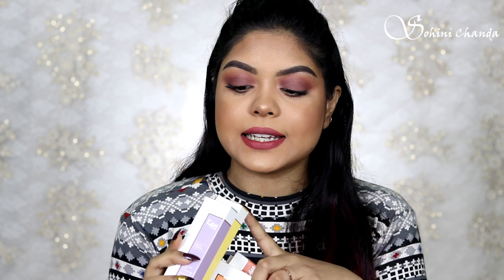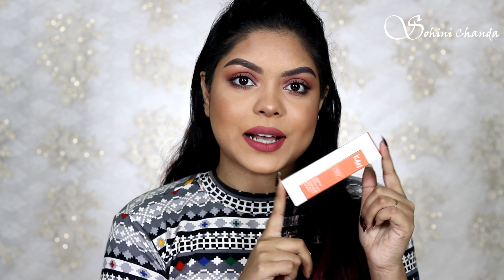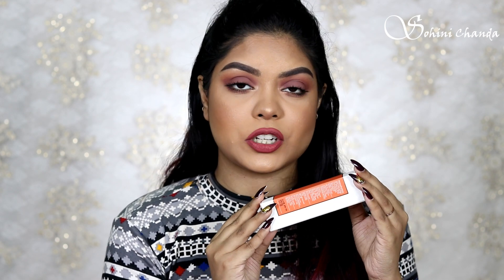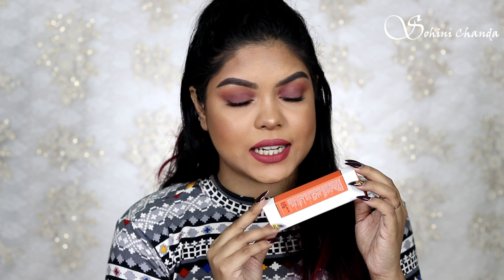Now let's talk about the color correctors first. There are five shades: yellow, lavender, green, orange, and peach. These color correctors are enriched with marula oil which gives intense hydration, and vitamin C which provides a boost of antioxidants to the skin. They also correct uneven skin tone. The packaging is color coordinated and has all the product details, ingredient list, and manufacturing date.